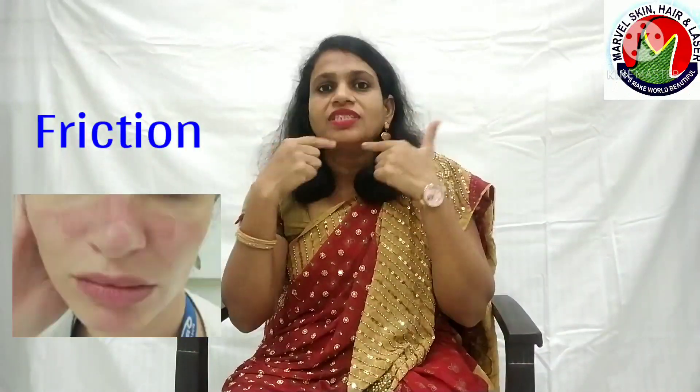The second cause for the formation of acne is the friction caused by the use of the mask, which leads to irritation. The third cause is the use of chemically pre-treated masks and allergy to the synthetic material used in the mask.